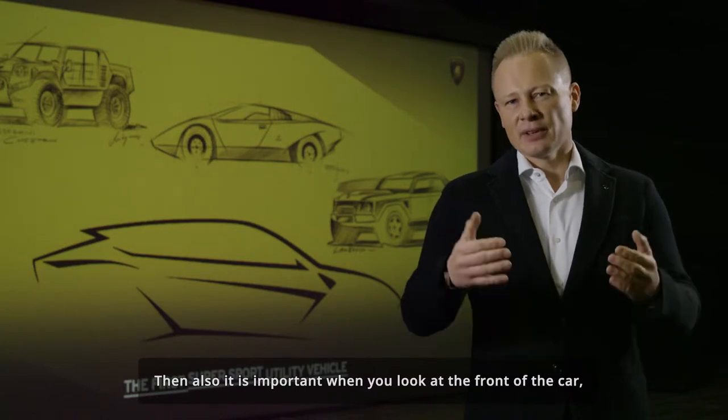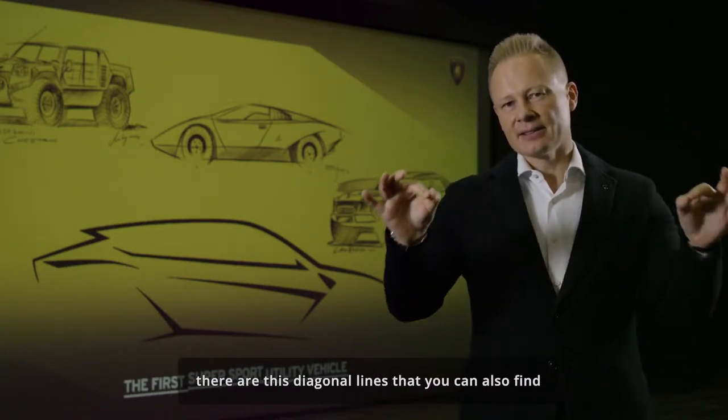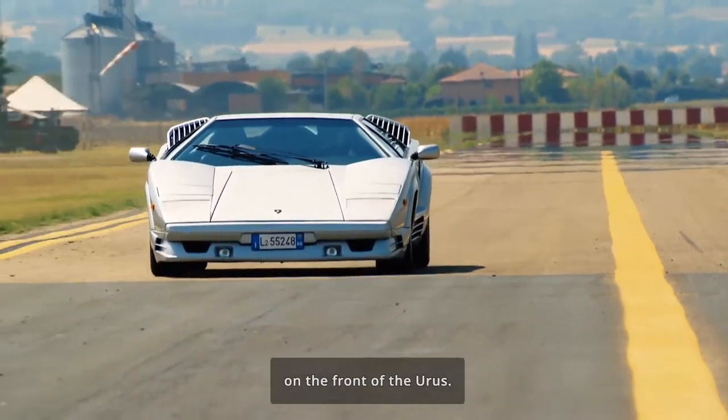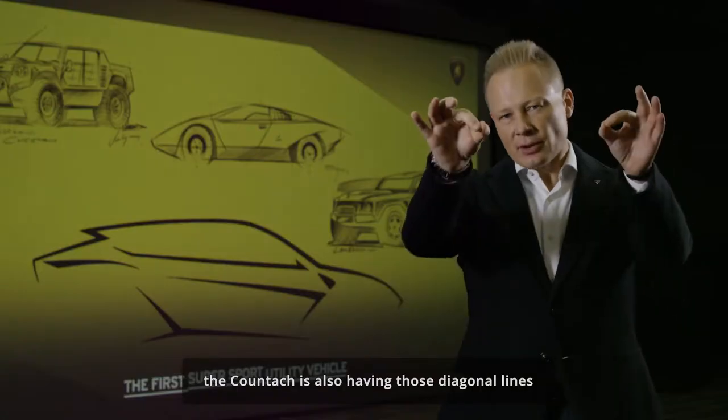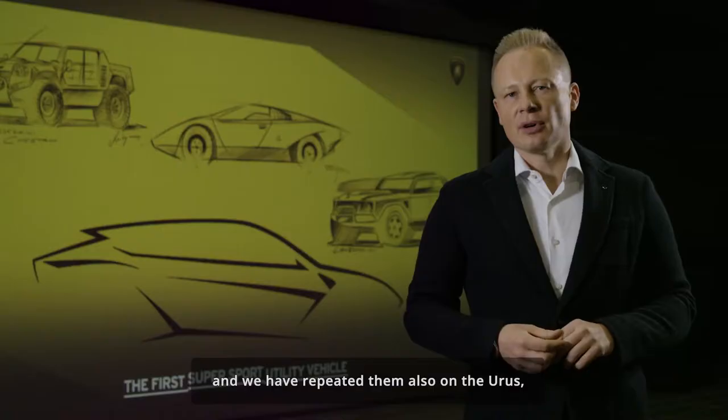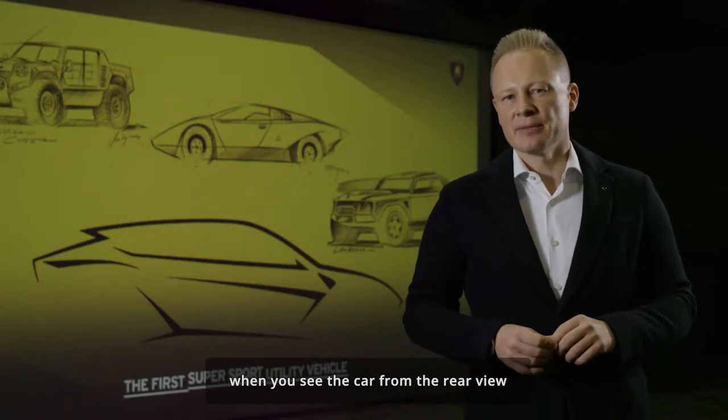When you look at the front of the car, there are these diagonal lines that you can also find on the front hood of the Urus. And when you see the car from the rear, the Countach also has these diagonal lines, which we have repeated on the Urus when you see it from the rear view.